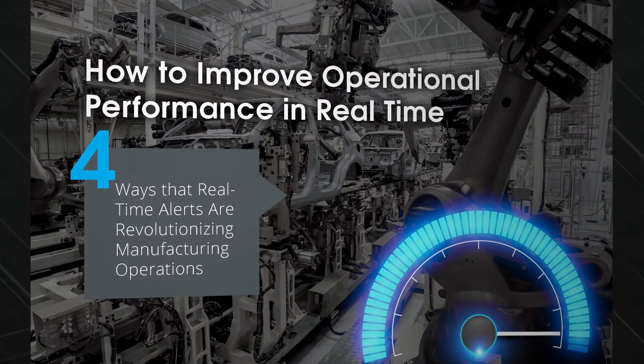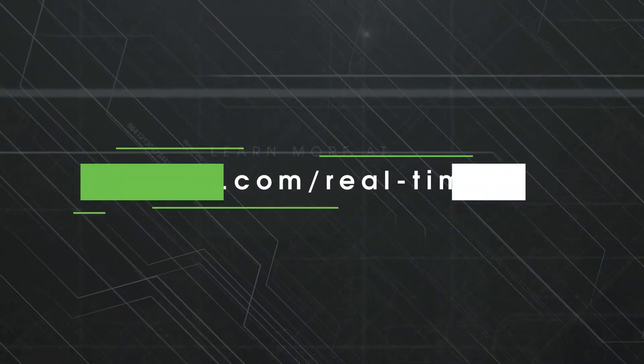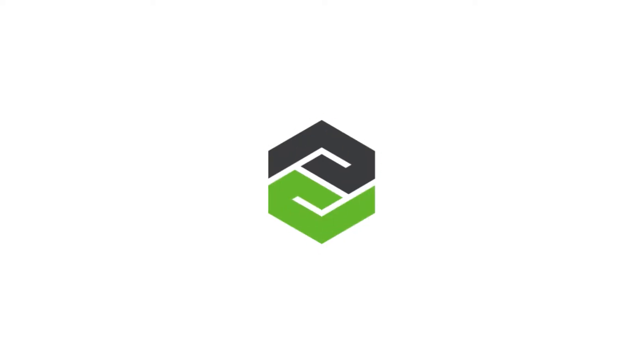Download our new Improve Operational Performance in Real-Time eBook to learn more.